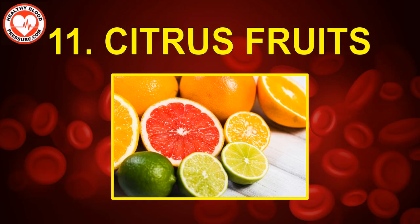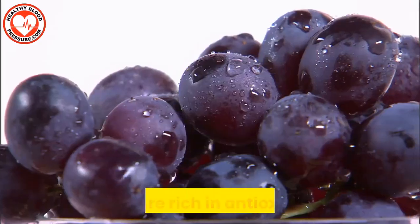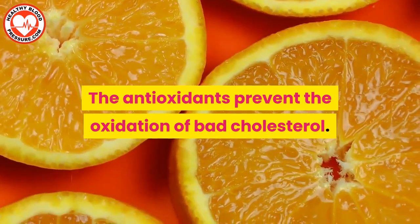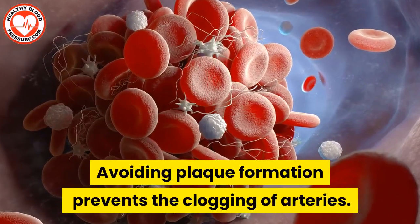Number eleven: citrus fruits. Citrus fruits include oranges, lemons, grapefruits, limes, and more. These are rich in antioxidants. The antioxidants prevent the oxidation of bad cholesterol. Without the increase of bad cholesterol in the blood, plaque cannot form. Avoiding plaque formation prevents the clogging of arteries.